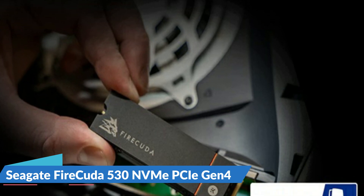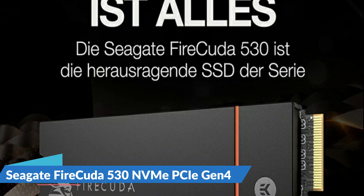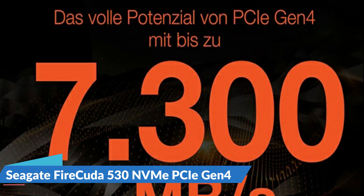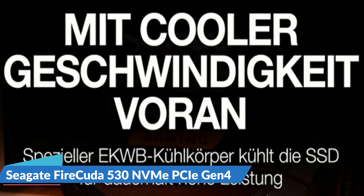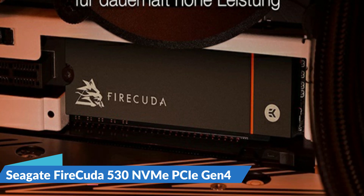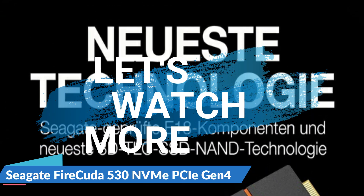With transfer speeds up to 2x faster than PCIe Gen 3 M.2 SSDs and 12x faster than SATA SSDs, it includes a custom-built low-profile heatsink designed by EKWB and Seagate to help minimize thermal throttling and maintain peak performance for longer periods of time. Enjoy long-term peace of mind with the included five-year limited warranty and three years of Rescue Data Recovery Services. For details, let's watch more.